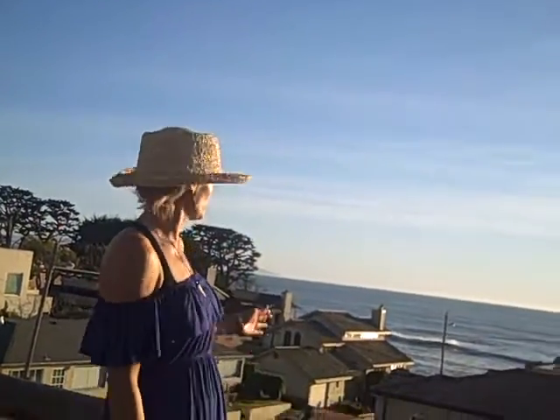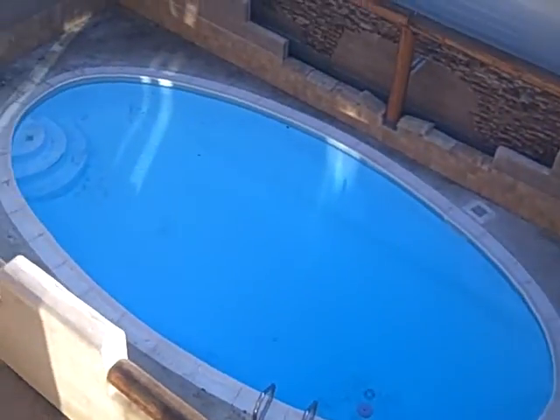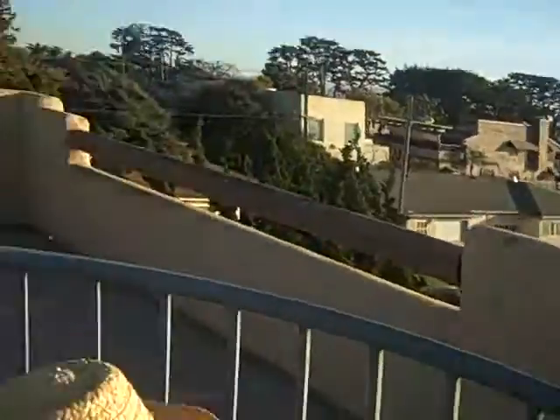Hi, this is Julia Waldorf, JuliaWaldorf.com, and I am showing you a beach property today. It's on Shell Beach. It's $1,295,000, and not only is it four doors down from the beach, as you can see, it also has a pool, which is nice. It's only $1,295,000, which is a deal.